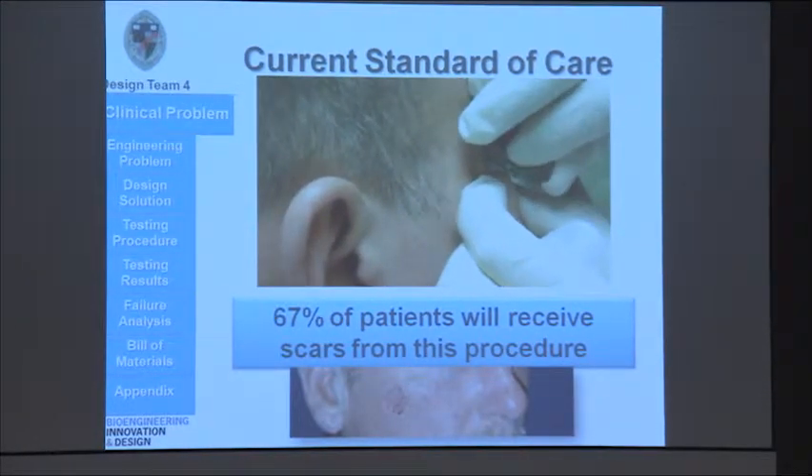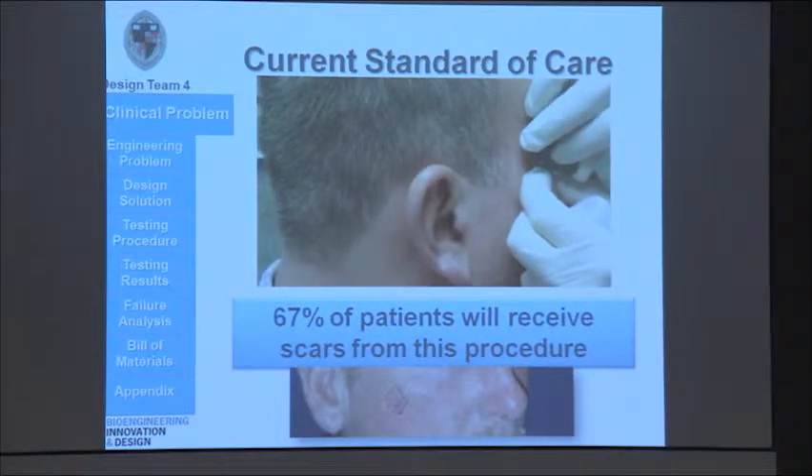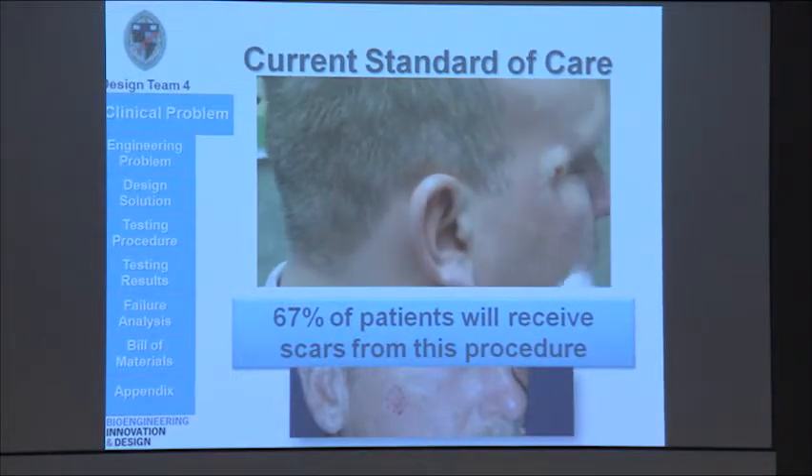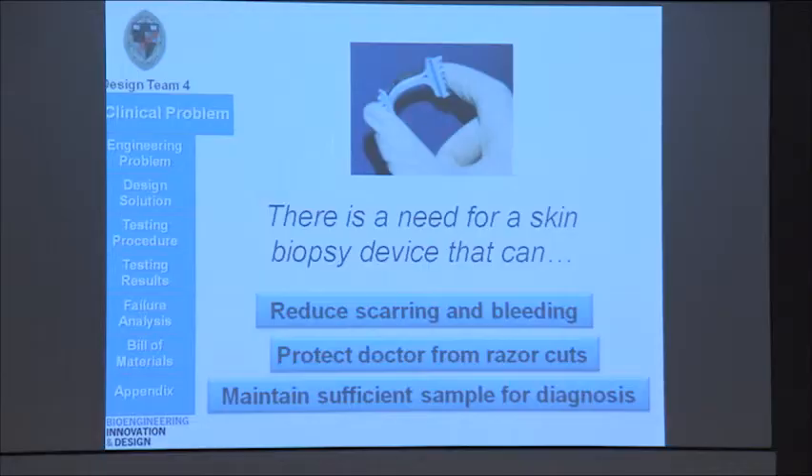Because there's very little depth control, the doctor often hits the dermal layer, and when this happens, he hits blood vessels and nerve endings, which causes excessive scarring and bleeding. So, would you risk getting a scar for a condition that you might not even have? We realize that there is a need for a skin biopsy device that could reduce scarring and bleeding, protect the doctor from razor cuts, but still maintain a sufficient sample for diagnosis.